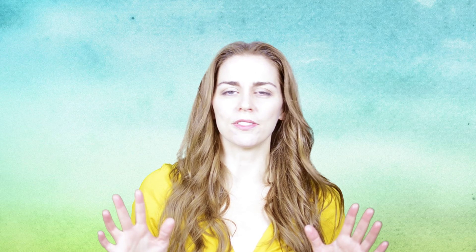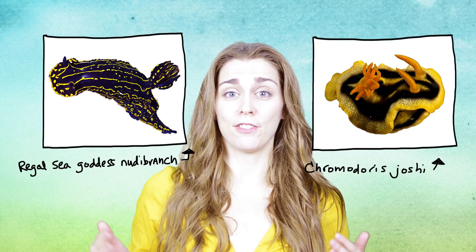Lots of people think snails and slugs are ugly and boring, but nudibranchs — they are beautiful. There are over 3,000 species of nudibranch, and more are being discovered every day. Some of them are up to a foot long, but most of them are very tiny.